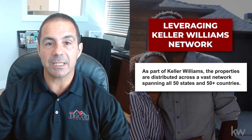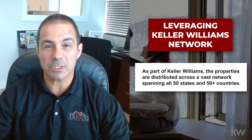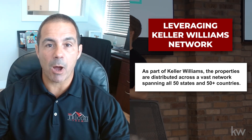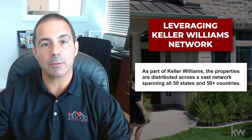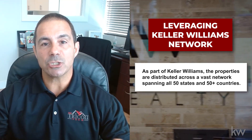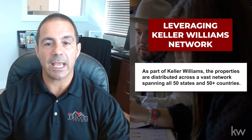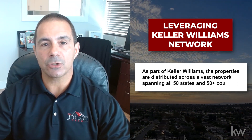We are affiliated with Keller Williams, which is the number one company in the nation — in all 50 states and over 50 countries. We utilize them at the highest level possible to distribute out to all these additional places, spending a lot of money locally and through KW to make sure it gets mass marketed to as many buyers and agents locally, nationally, and internationally.